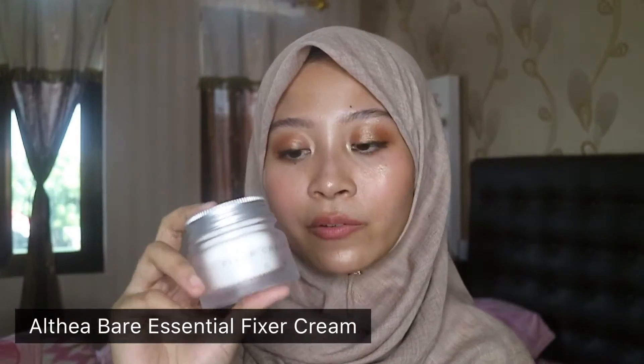Next, in the morning I apply the Althea Bare Essential Fixer Cream. I've reviewed this before — check the link in the description box. Basically it's a cream, but it has a very gooey, almost gel texture. It's not tight and doesn't have a sticky residue, which I love. It blends very well. Also, when I apply this after The Ordinary Marine Hyaluronics, it feels like it's sealing the moisture — both products together give more moisture to my skin. I also love the scent; it has a natural flower extract smell, typical of Korean skincare. Very nice.